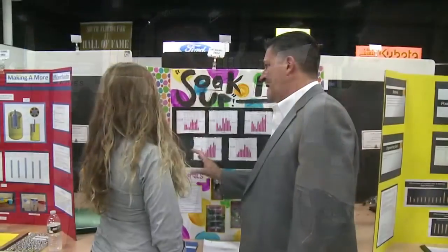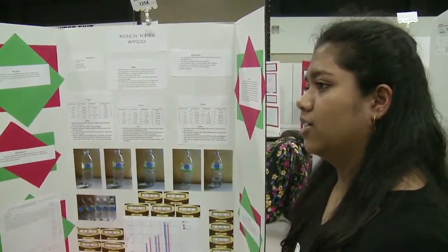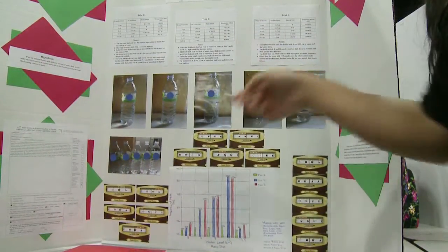Dr. Robert Avosa got to see these high achievers in action. "Our kids are just so brilliant and they think outside the box — they're not like us as adults; we unfortunately sometimes put a frame around our thinking, and they don't." For their work, many of these students will go on to the state competition where they could win college scholarships.